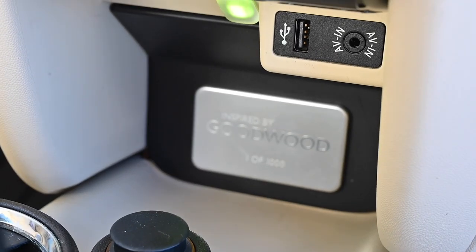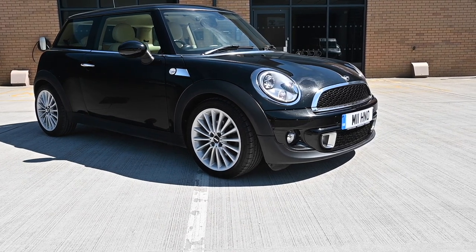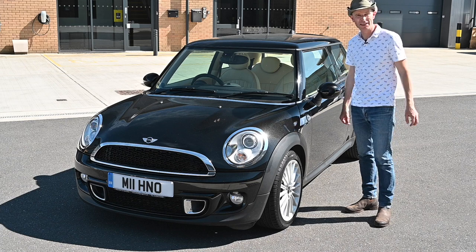Worldwide they made a thousand of these, and this car actually went on display in Harrods' shop window when it was released. That thousand units was a global figure, so each country only got a small allocation — and only 119 cars stayed home in the UK.